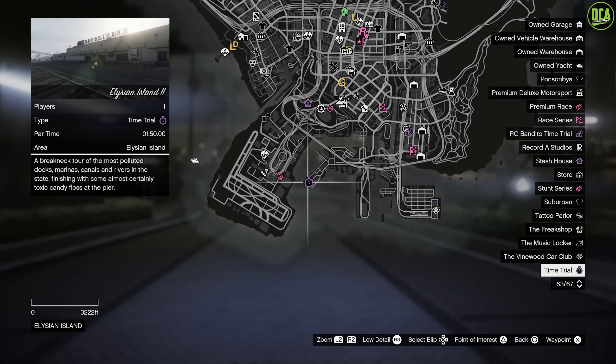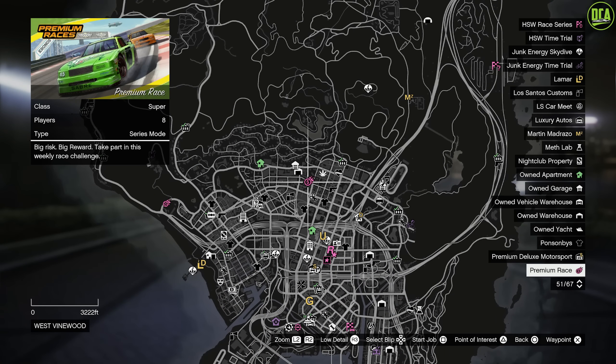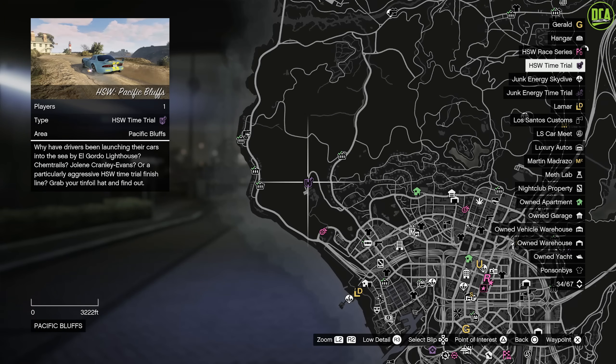For the time trials, this week's normal time trial is Elysian Island 2. I highly recommend a quick bike for this one. For the premium race this week, we have the supercar race Taking Off. I highly recommend the Emerus, Krieger, Divestate, or LM87 for this race. If you're on current gen, I highly recommend using the HSW Weaponized Ignis or the HSW Divestate. And lastly, for current gen console users, the HSW Time Trial is Specific Bluffs — the HSW Hakuchu Drago would be the best one for these.